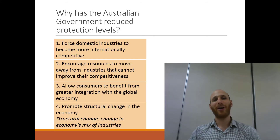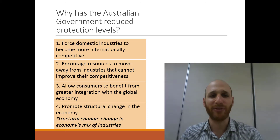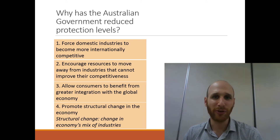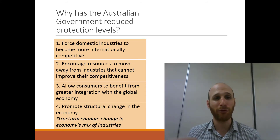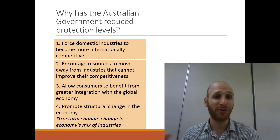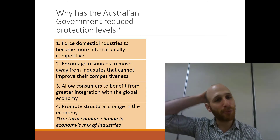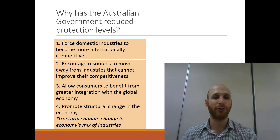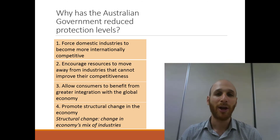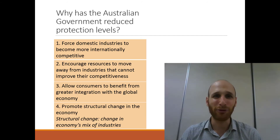So why would the Australian Government reduce protection levels? There are four key reasons. The first is that by reducing protection, the Government is forcing domestic industries to become more internationally competitive — by letting in imports, domestic producers need to compete, get more efficient, and become better producers. The second reason is to encourage resources away from inefficient industries that need protection and redirect land, labour, capital, and enterprise toward industries that can compete without protection.